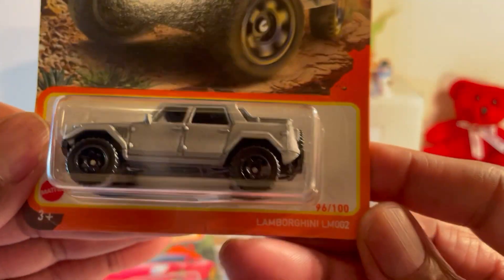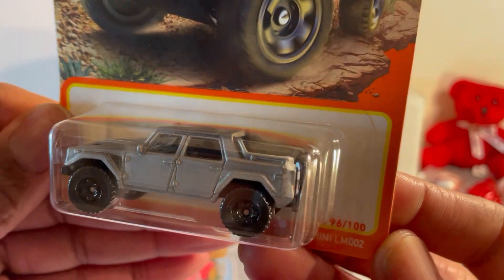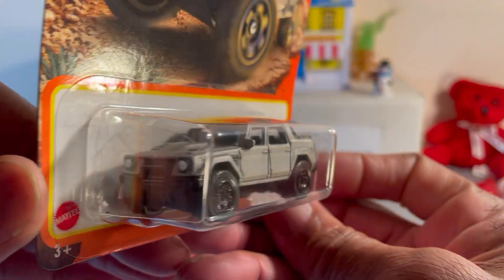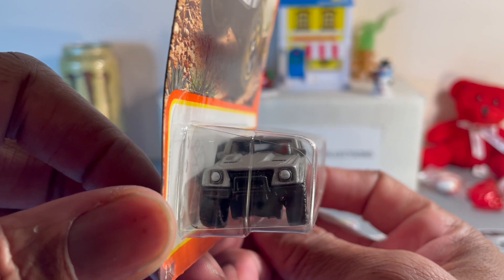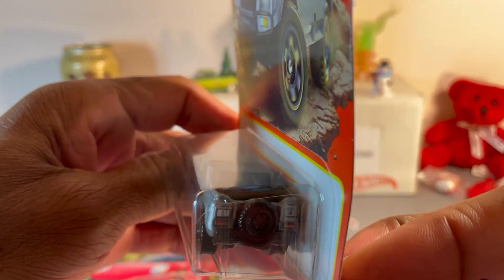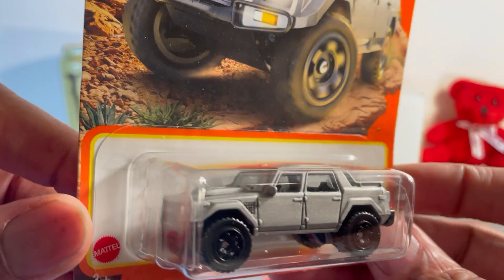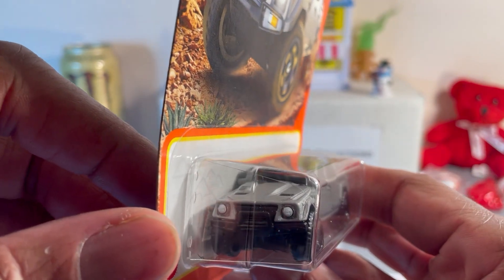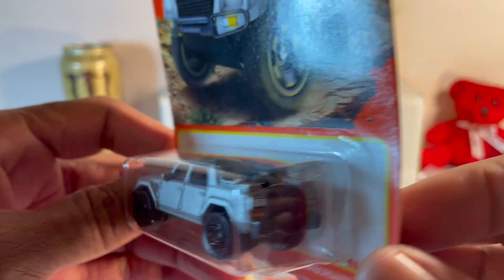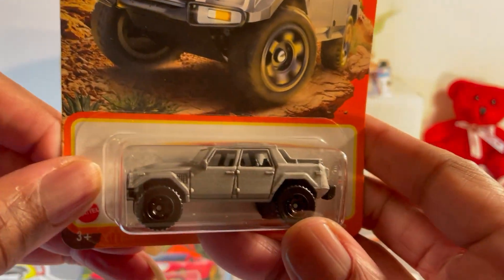Another Matchbox — Lamborghini LM002. This is one wicked, mean-looking SUV. I guess Tesla looked at this and said, you know what, yeah, it looks mean and wicked. We'll just produce something similar but drastically ugly. You can see where they get the fenders from on that Tesla truck.